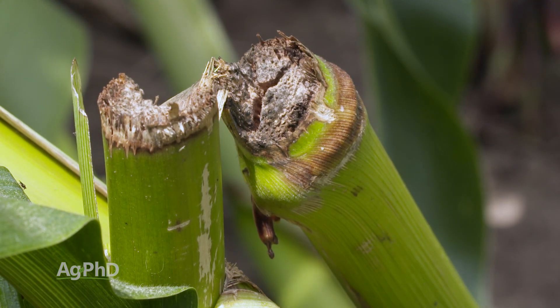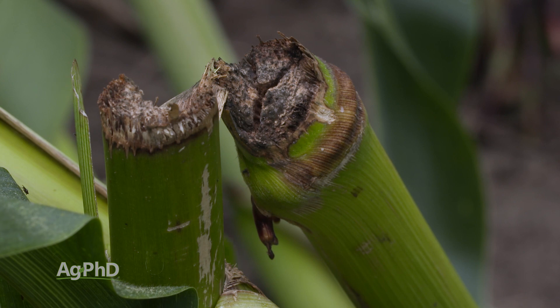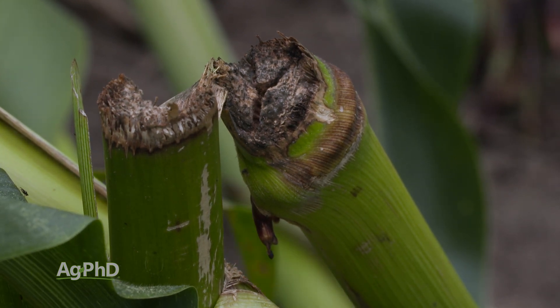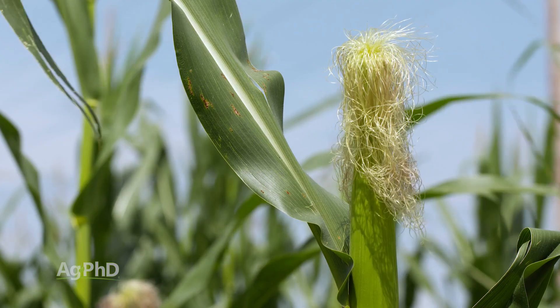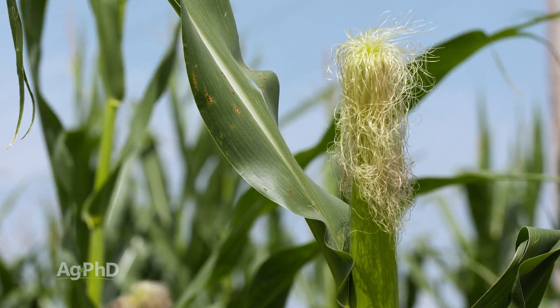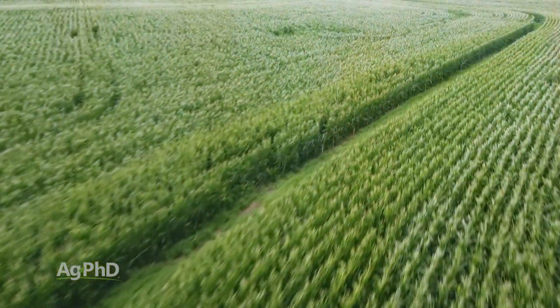When you see green snap, the plant actually breaks off. It could happen below the ear — in that case you're dead in the water; nothing's going to happen, that plant's not going to produce an ear for you. Or if it breaks off above the ear, the big question is: has that ear been pollinated already? Does it have silks? Where are we at in the reproductive phases?